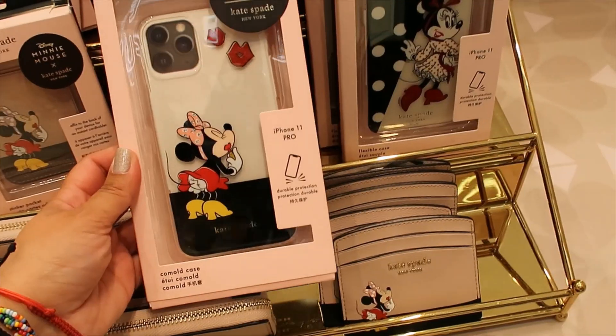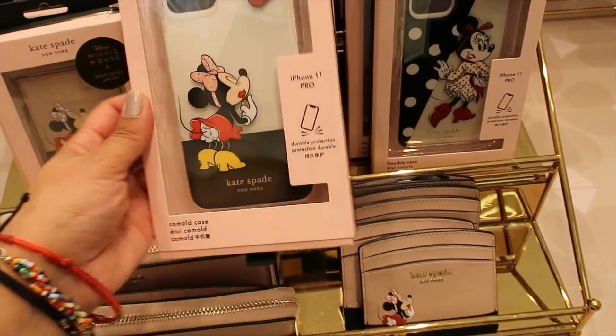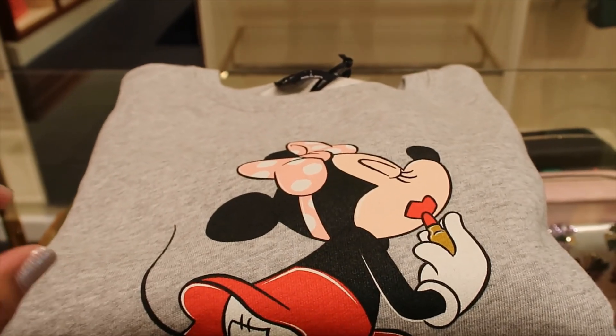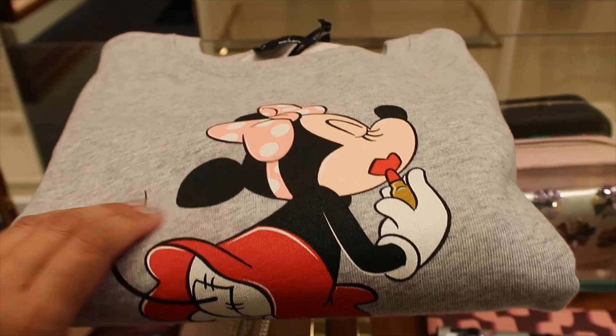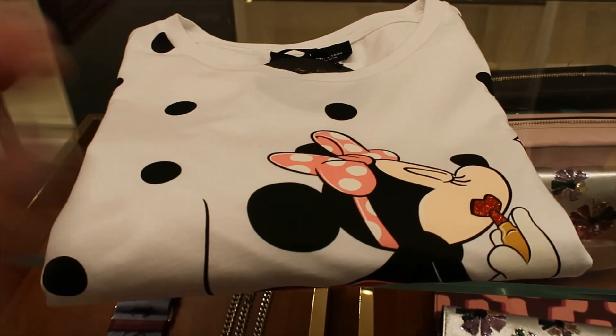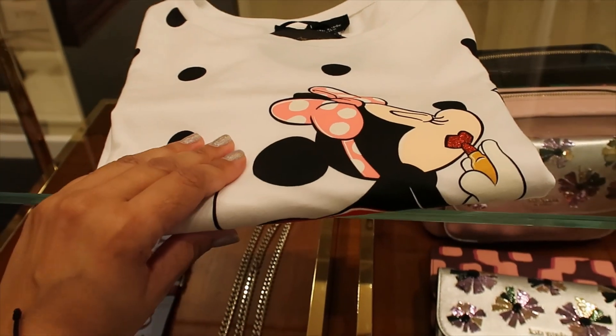Card holder. And then a couple of cases for your iPhone 11 — $35. Also from that older collection, this is $148 — it's a sweatshirt. And finally, the t-shirt, which is $78.